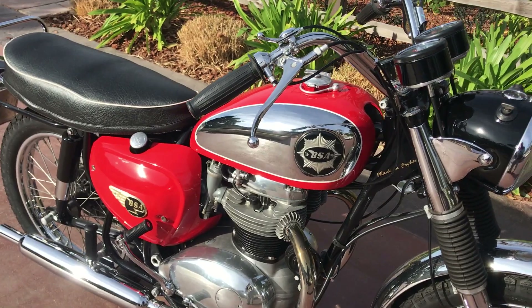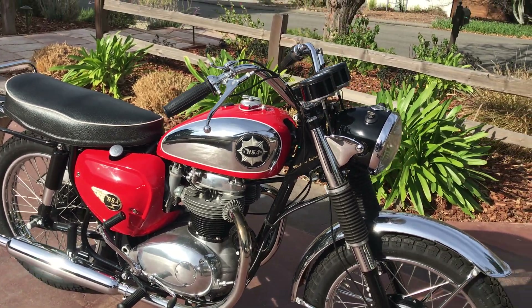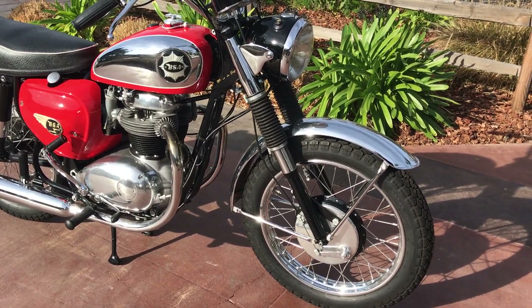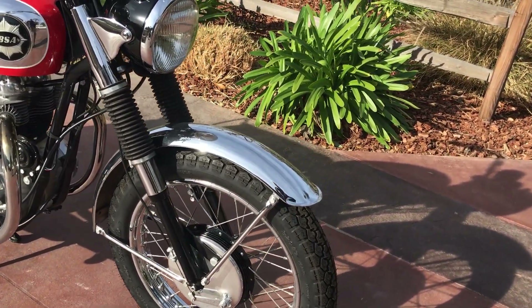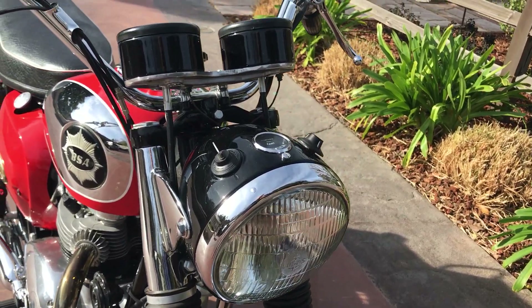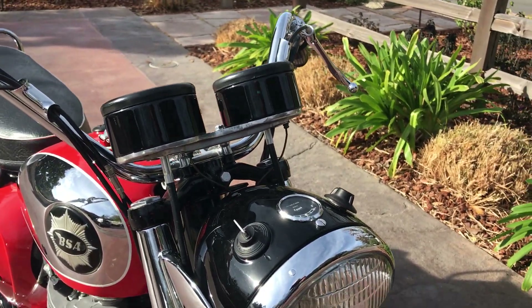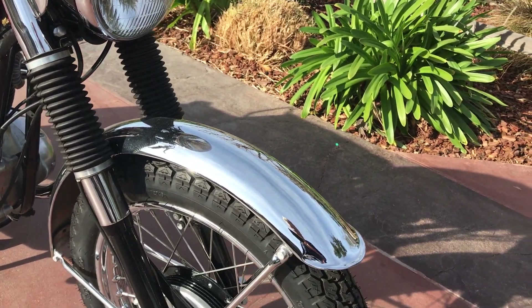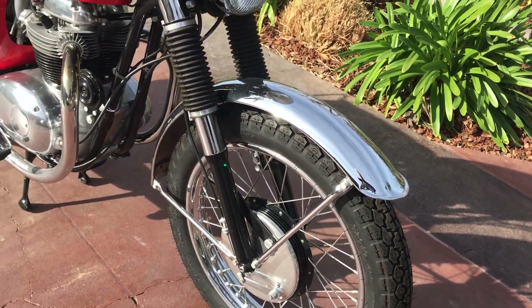This was a two-year only model, 1964 and 65. As you can see, this motorcycle has been beautifully restored. My good friend Bob Ives out of Santa Paula, California found this motorcycle and it was a one-owner bike. The last time it was registered was in 1967.